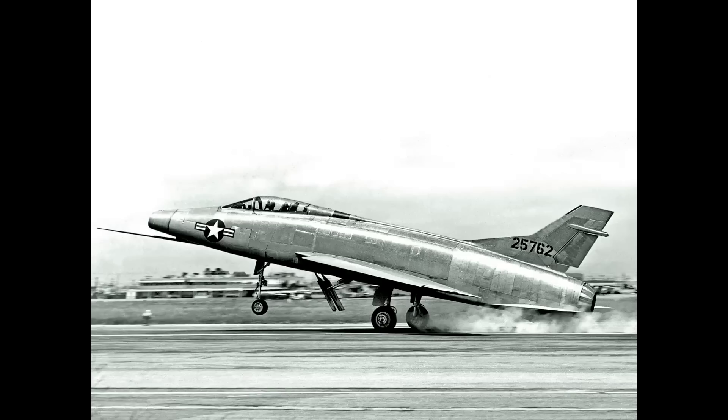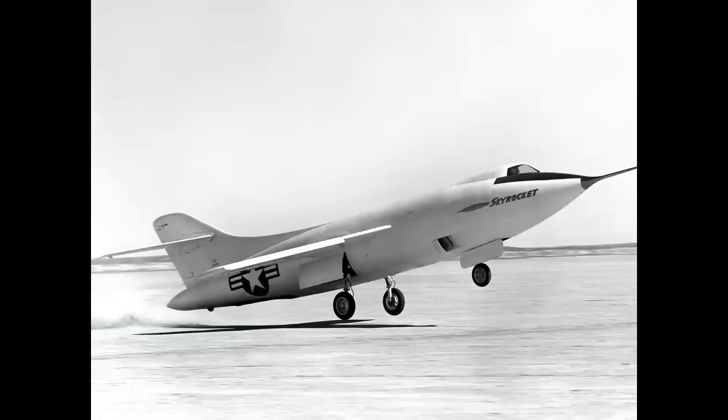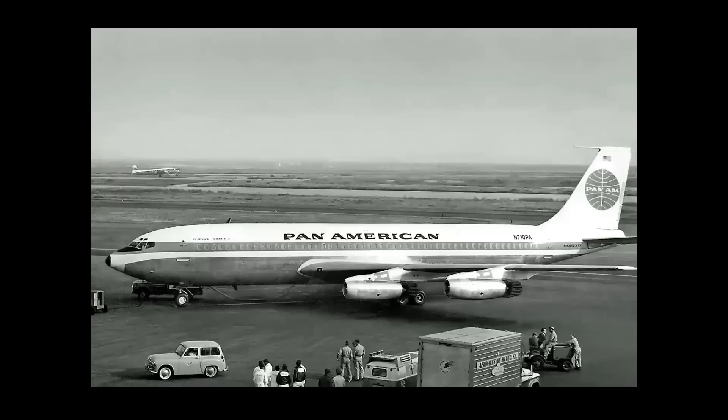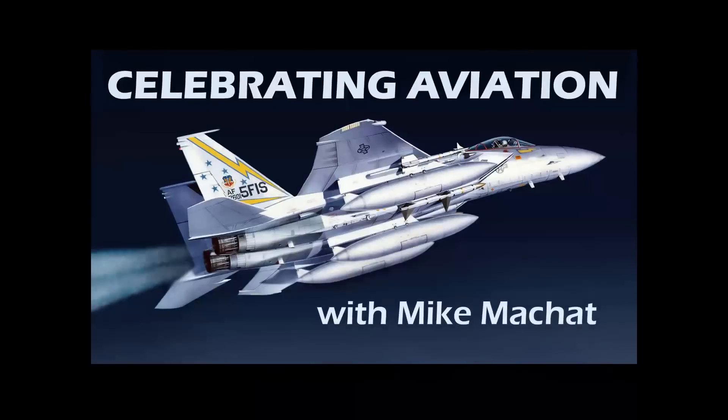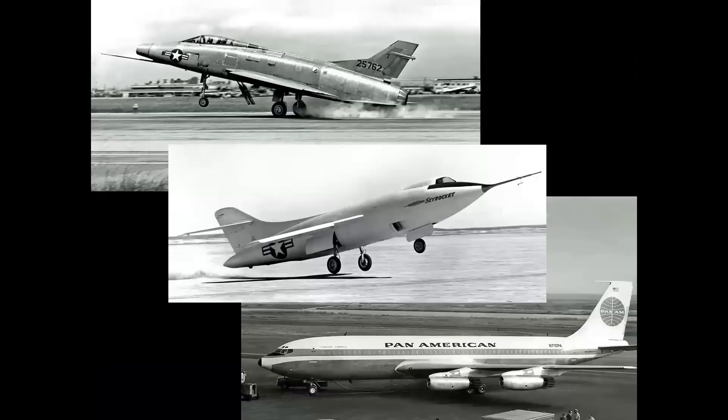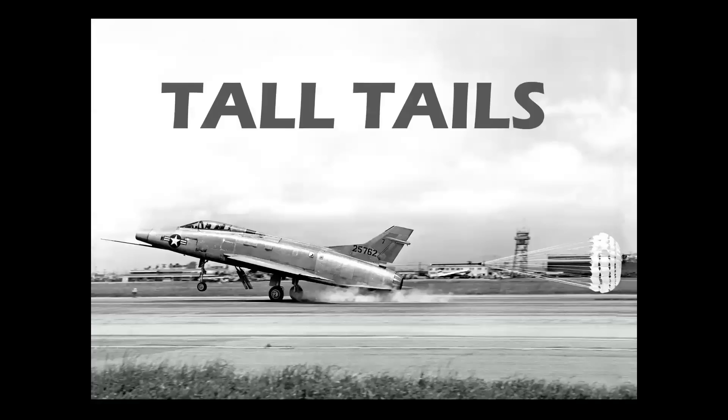What does this airplane, this airplane, and even this airplane all have in common? We're going to tell you in Celebrating Aviation with Mike Machette. What these airplanes share is the fact that their vertical stabilizers all needed to be enlarged. And this brings us to this episode entitled Tall Tales.